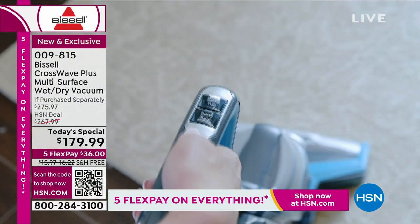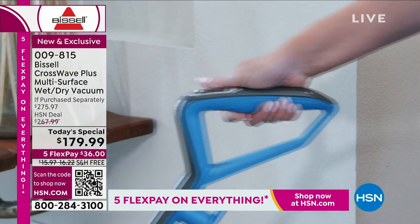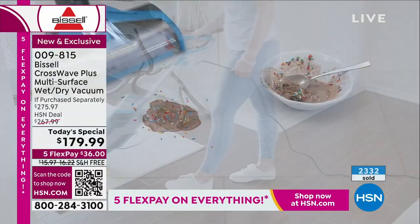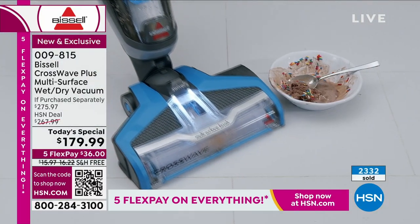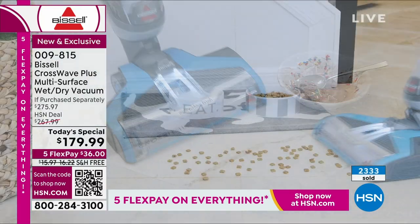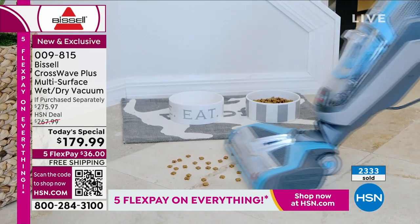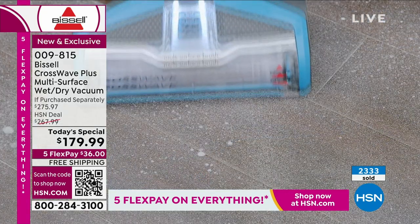It's very easy to use — there are a couple of engagement buttons on the top, you don't have to bend over. There's an extra-long cord that reaches all around your house. I would encourage you to get this — if for no other room, get it for your kitchen floors and your bathroom floors.